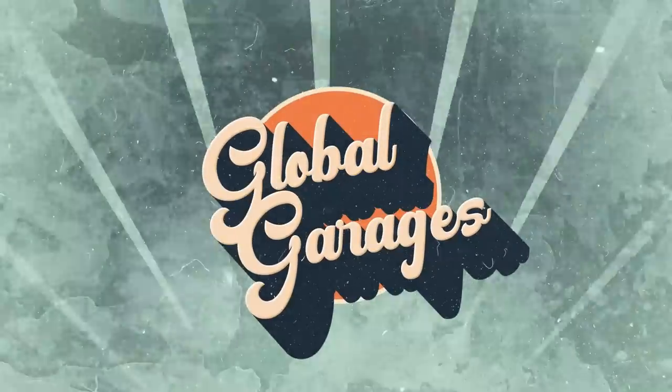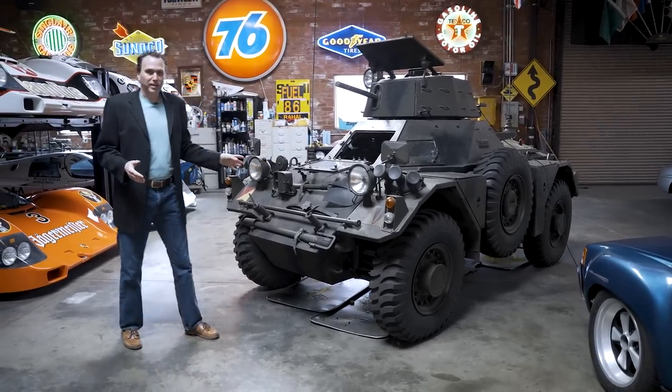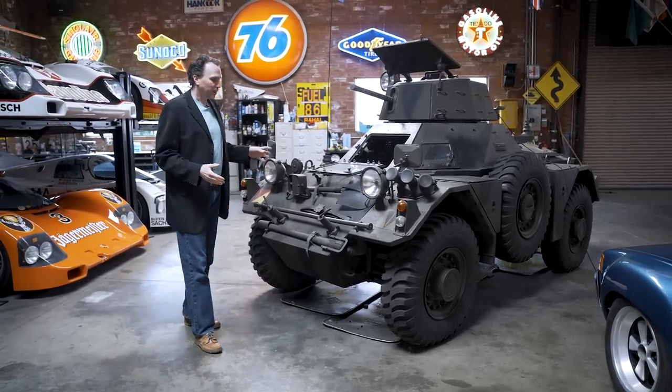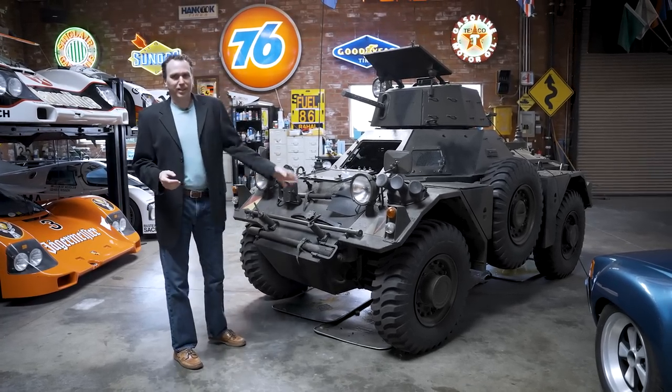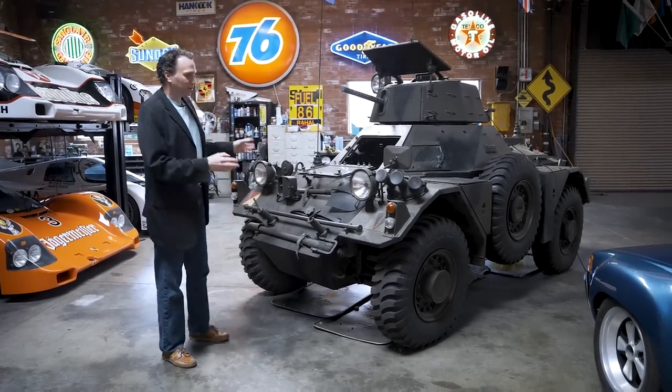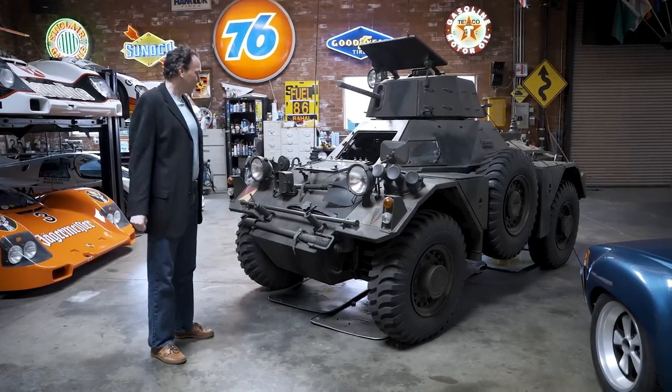First up: a 1958 Daimler Ferret armored car. Some people would call this a tank, but tank enthusiasts get a little irritated if you call it a tank because it's actually got wheels. So we'll call it an armored car — tank — if anyone asks.